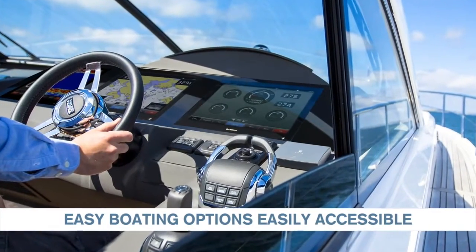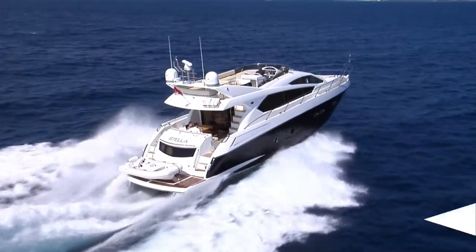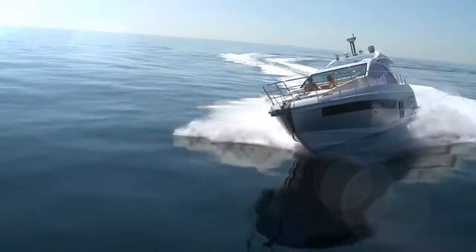The Glass Cockpit System allows you to focus on driving, making your trip more pleasurable, while offering you and your traveling companions an increased level of quality, simplicity and safety. Sit back and enjoy the ride.